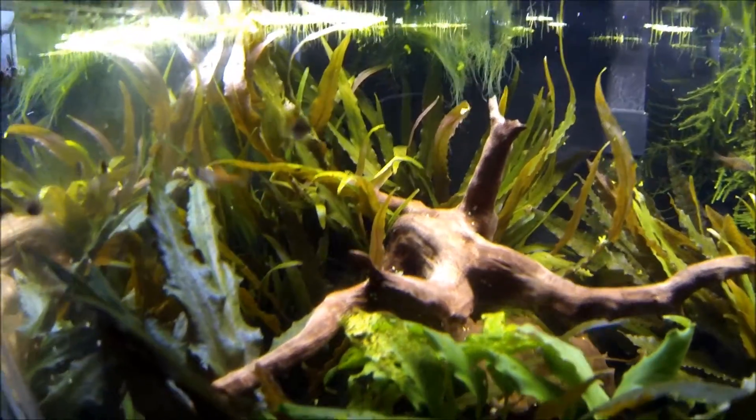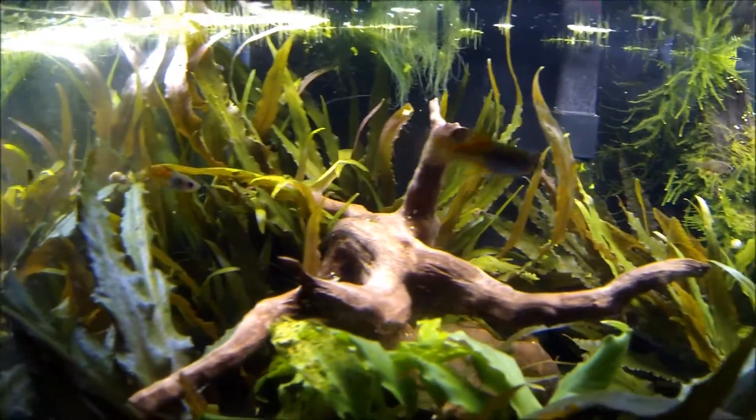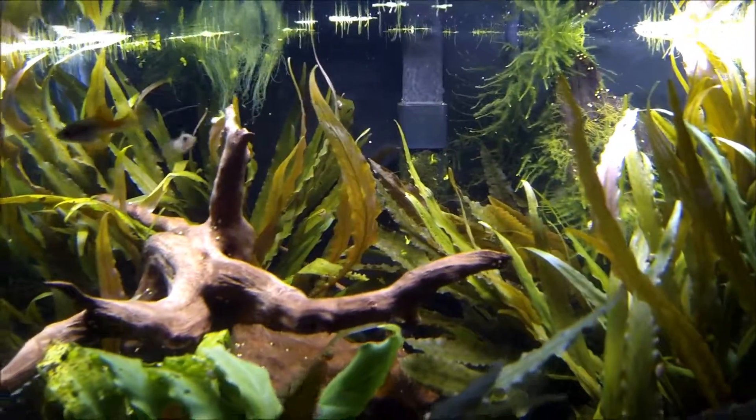Look at the fishies! Look at the little baby sore-tail fishies. Aww, they're so cute.